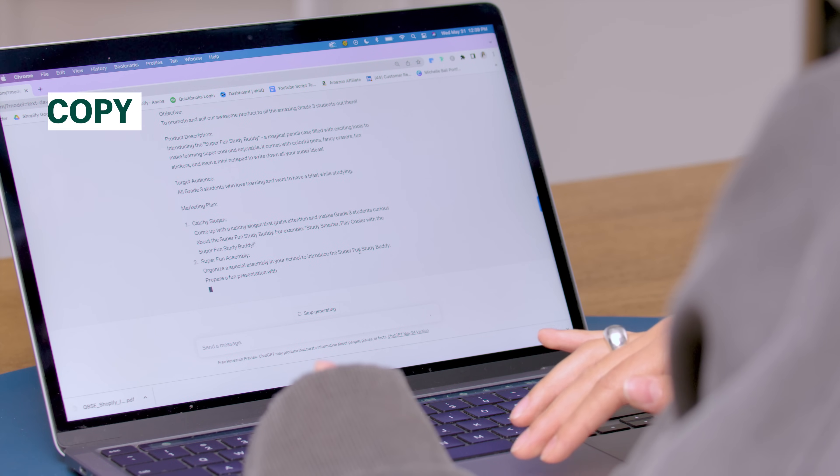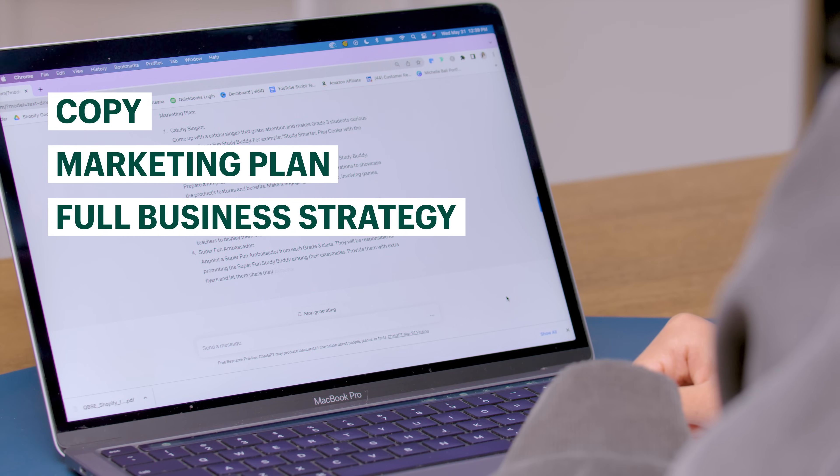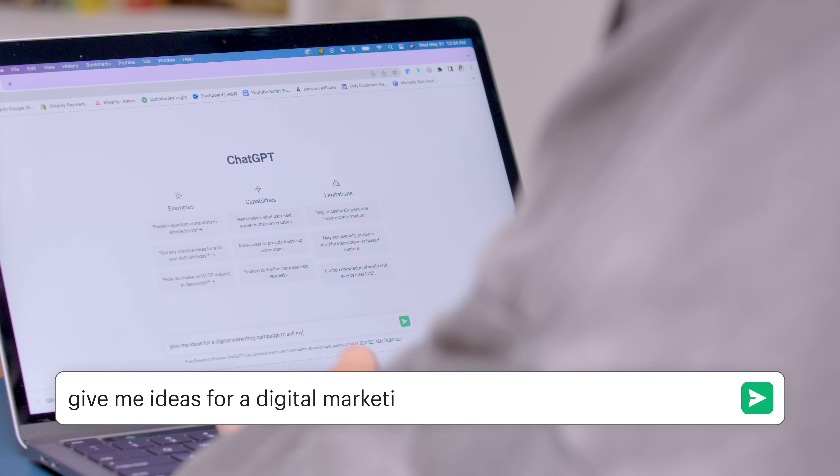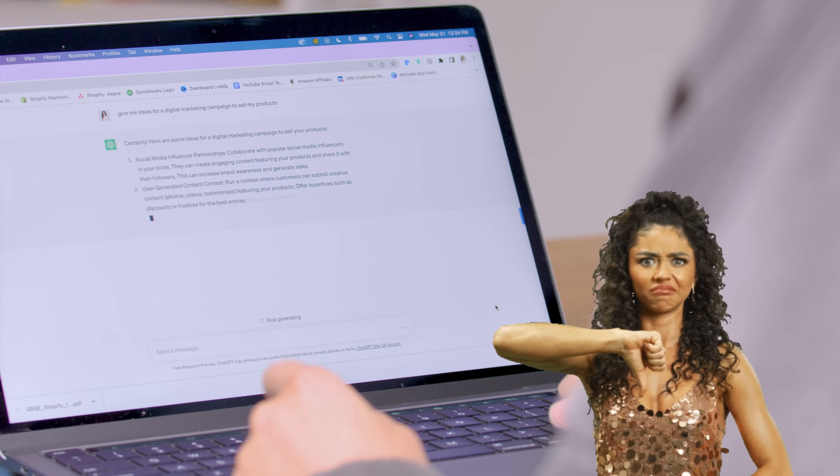ChatGPT is capable of some pretty amazing things. You can get it to help you write copy, a marketing plan, and even a full strategy of how to run an entire business. But the content that it gives you is only going to be as good as the prompts that you give it. When I first started using ChatGPT, I would ask it very simple and generic questions like, give me ideas for a digital marketing plan for selling X, Y, and Z product. That prompt is good, but it's not great. A good, not great prompt only gets a good, not great response. So how do you inspire ChatGPT to give you great responses if you are trying to sell out of your products?